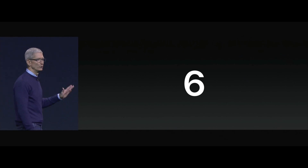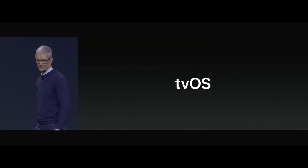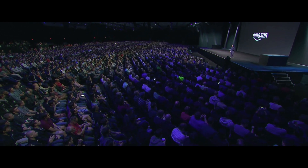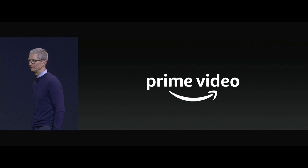We have six important announcements to share with you this morning, and I'll start with tvOS. Amazon is coming to the TV app and all Apple TVs later this year with Amazon Prime Video.